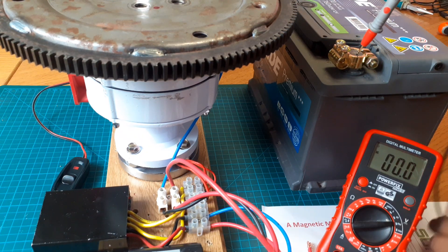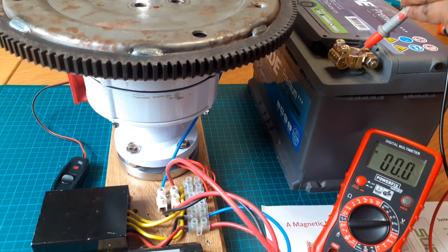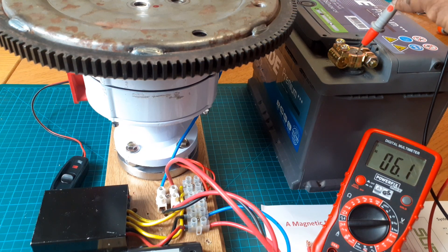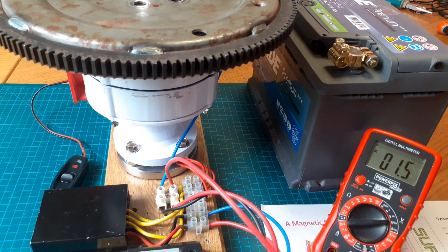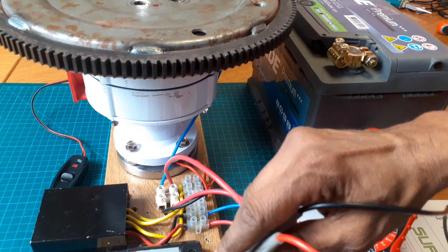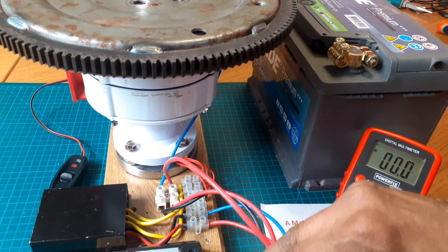This wind turbine will produce a maximum of 72 volts in 3 phases, but on single-phase output it counts a maximum of up to 24 volts. You need this 24 volts to recharge the battery. That is what you can do with this power.